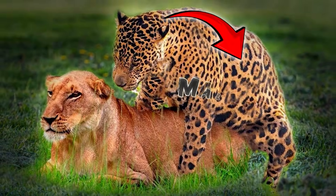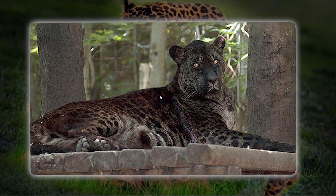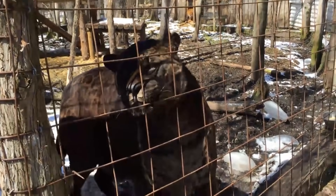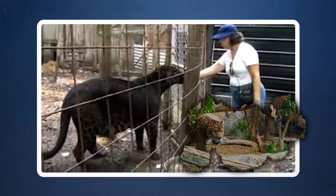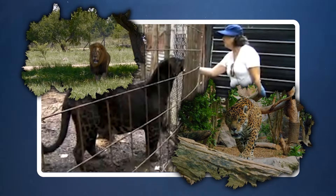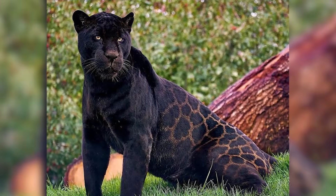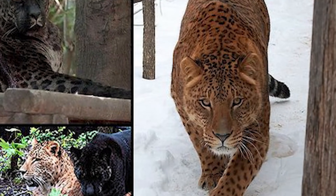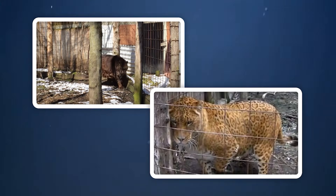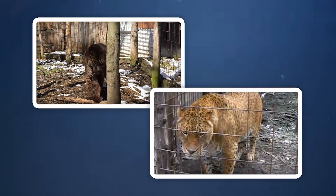Born from the union of a male jaguar and a female lion, Jaglions boast an array of striking features that dazzle the eye. They possess a mix of the jaguar's robust build and the lion's stately demeanor, complete with a coat that can exhibit both spots and rosettes. The appearance of these hybrids can vary widely, with some looking more lion-like while others inherit the darker, more intricate patterns of the jaguar. Not only are their looks breathtaking, but the sheer power and agility of these animals are nothing short of spectacular.